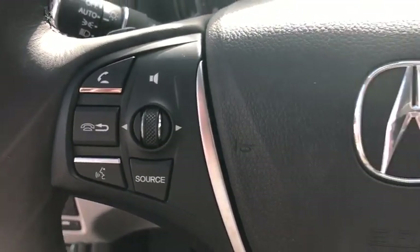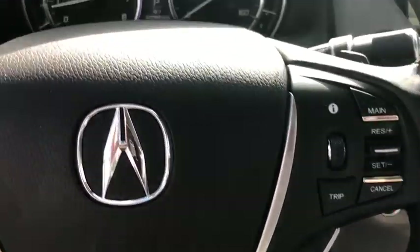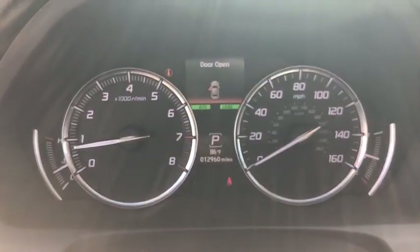CD player, trip computer, compass, heated front seat, tachometer, brake assist, power moonroof, remote keyless entry.